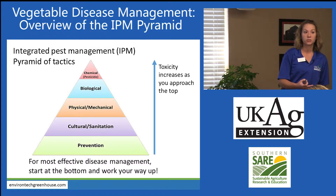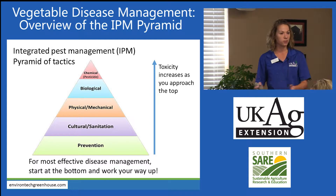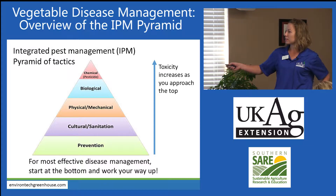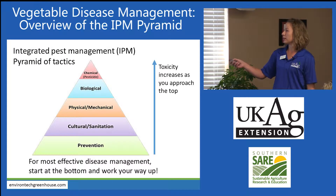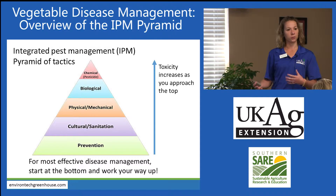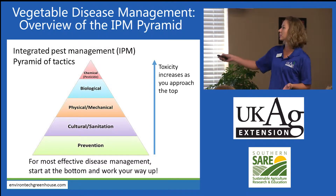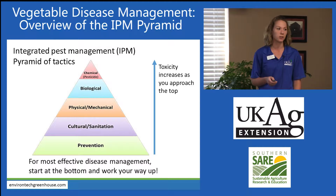Whether this is a conventional grower, someone in the middle between organic and conventional approaches, or straight organic — if you build in these primary levels of disease management, the chemical management is much more effective. Whether it's conventional or organic, they can apply these tactics to build in lower disease pressure, and then the chemicals are really the only different part in terms of disease management.